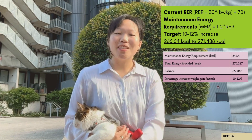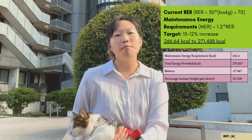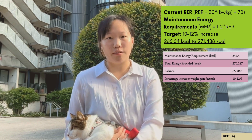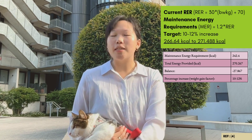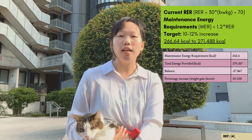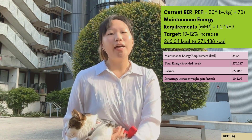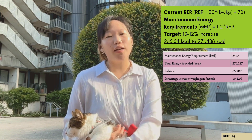Currently, Alfie's resting energy requirement is 202 kcal per day. For his maintenance energy requirements, this becomes 242.4 kcal. To gain weight, we increase this by 10%, requiring 266.64 kcal per day, which was then adjusted to a target range of a 10–12% increase to take into consideration Alfie's marginally higher RER.